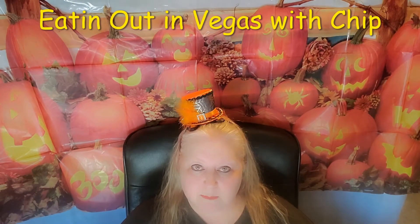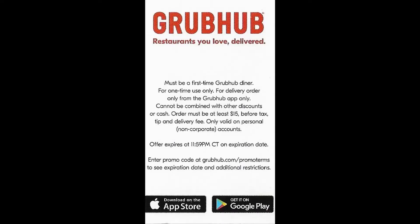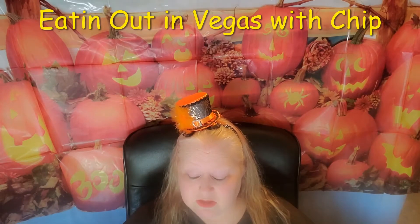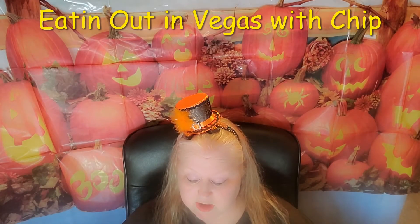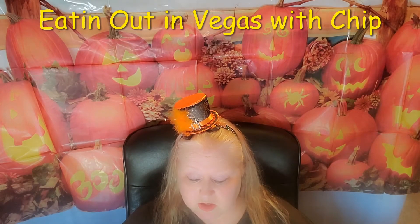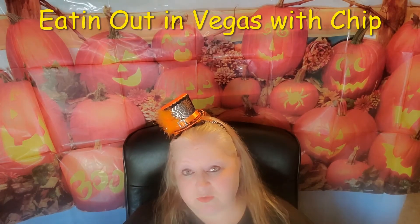If you happen to want to give Grubhub a try, I've posted a card with a code — for first-time Grubhub patrons, if you order from Eli's, your first app order of $15 or more gives you $12 off. That's pretty amazing. If it's something you've never tried, you may want to give that a shot. This place is definitely not afraid to give discounts and offer coupons.